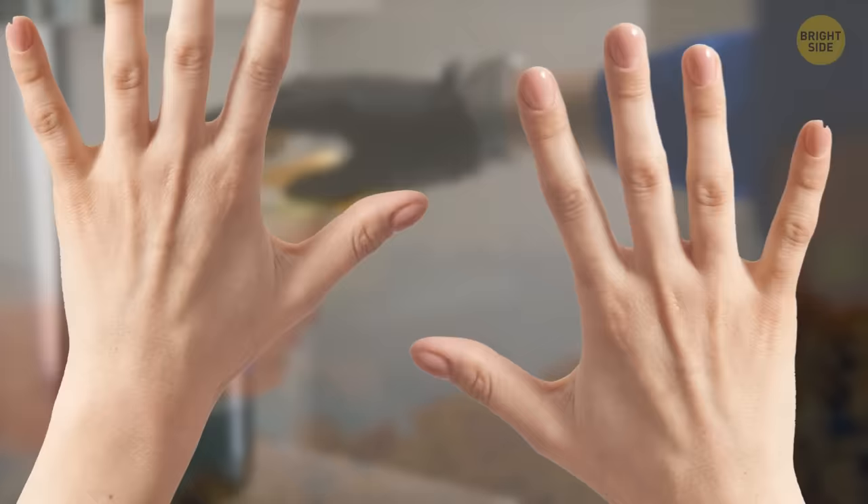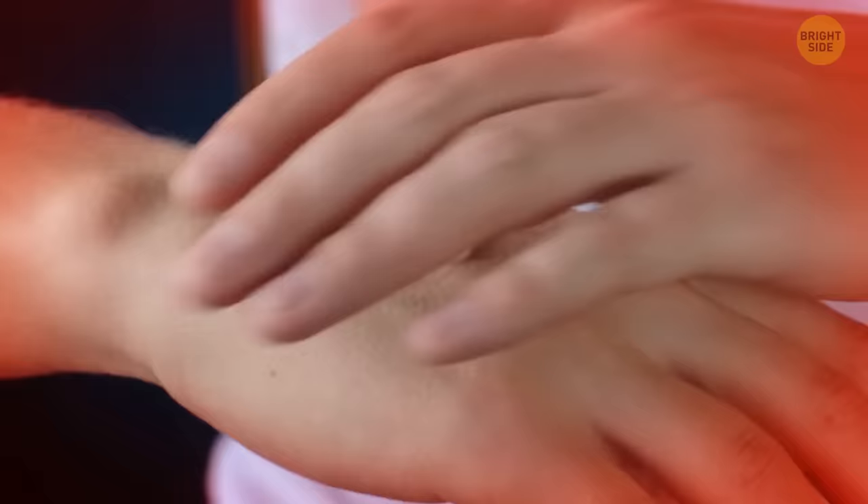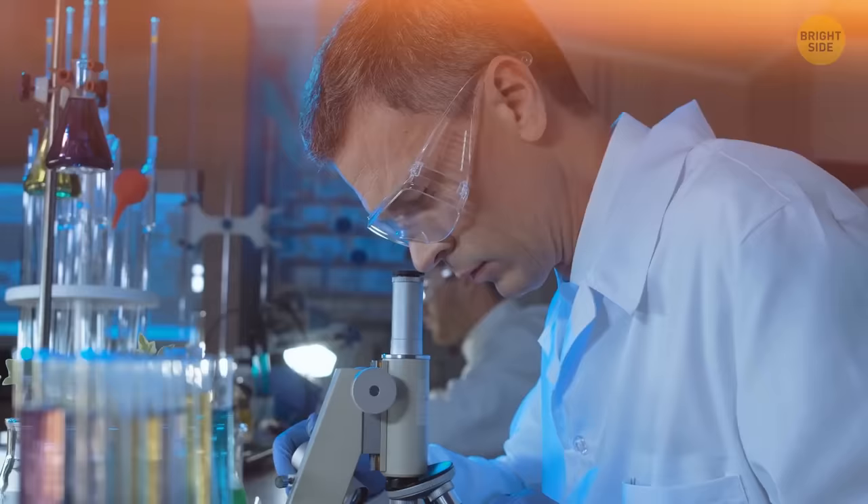But before you go touching bromine with your bare hands, here's the scoop: it's not the friendliest element to play around with. Bromine is quite reactive and can irritate your skin if you're not careful. So it's best to keep a safe distance and let the professionals handle it.